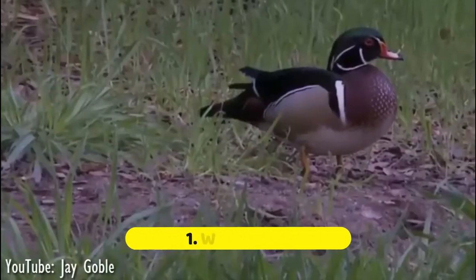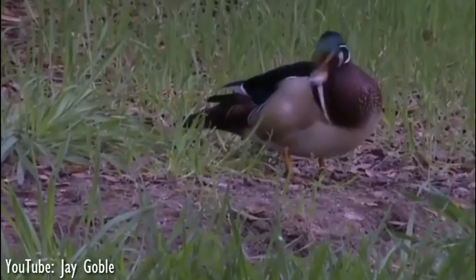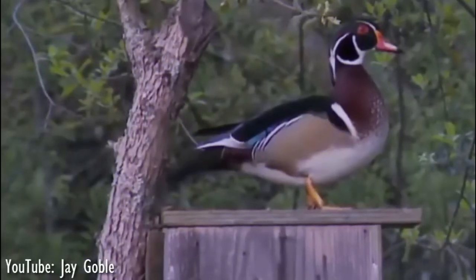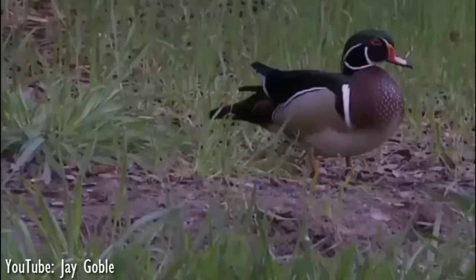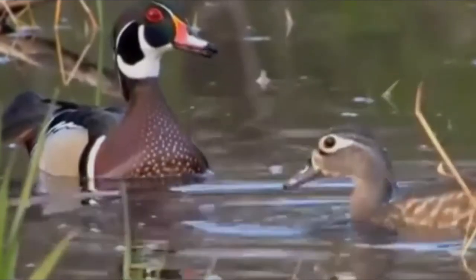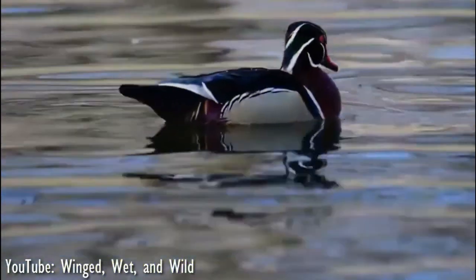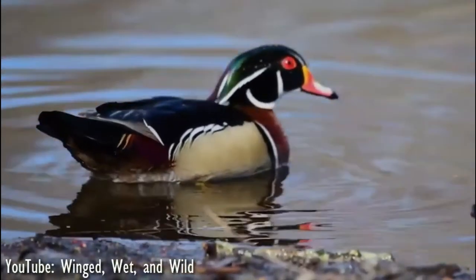Number 1: Wood Duck. The wood duck is related to the mandarin duck, and you might see a family resemblance in the wild array of colors and markings and the elaborate crest on the head. This is one of the most colorful waterbird species in North America. The species suffered a serious decline and near extinction in the late 19th century due to hunting and loss of large trees where the ducks nest. Conservation efforts — including habitat preservation, thousands of nesting boxes, and an end to unregulated hunting — have brought wood ducks back.